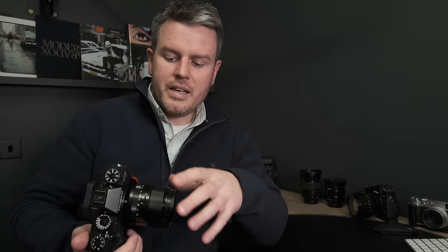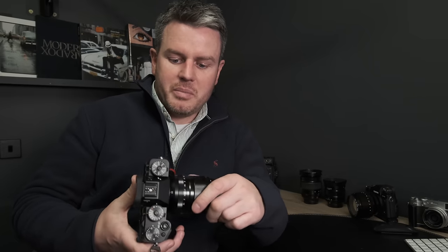If I could ask Fuji one thing, it'd be to stop making new cameras for the next five years and concentrate on getting the focusing algorithm right. The new lenses are phenomenal — it's not the lenses, it's something going on with the algorithm in continuous autofocus. I'm not a sports photographer but I do weddings and events, and continuous autofocus needs to be reliable. It is massively improved over the X-T4 though, so I'm about eight out of ten happy with it.